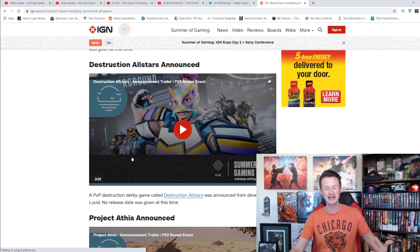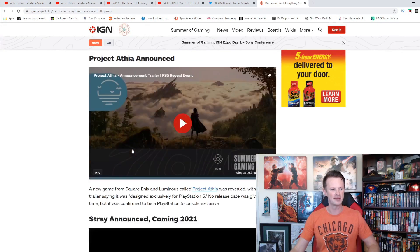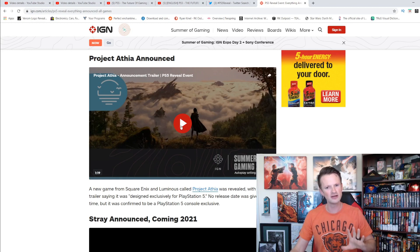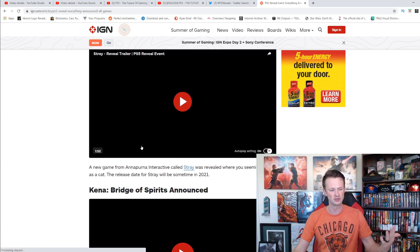Destruction All-Stars — a racing game, don't know how it works. You spend some of the time racing and destroying other cars, some of the time on the ground. Jeremy was all about it because he loves his racing games. Project Athia was announced — no idea really what this is or when we're going to get it; it was just kind of a teaser trailer. Stray — a game where you're a cat — that looked really dumb.